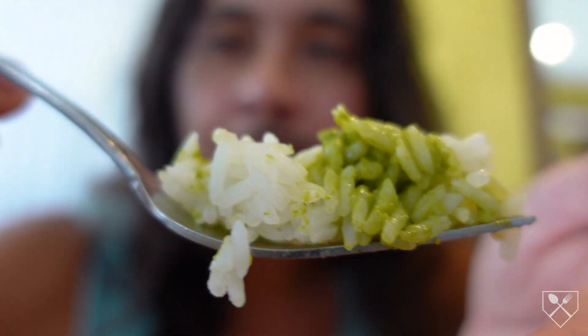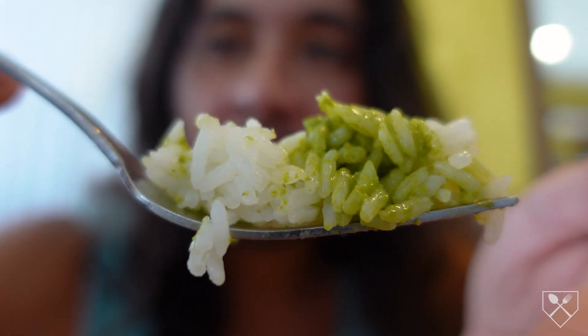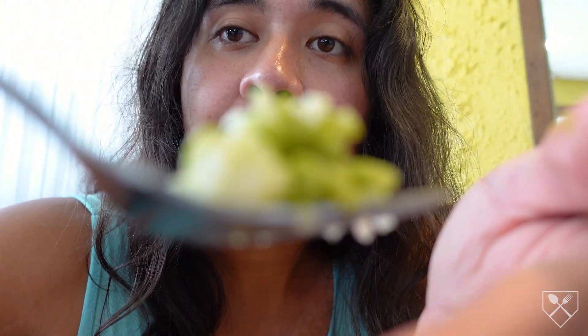The rice with that green sauce — the butteriness of the rice and the richness and tang of that green sauce. Delicious. Here's the final bit of that rice. Amazing. Now I get to focus on the ají de gallina.